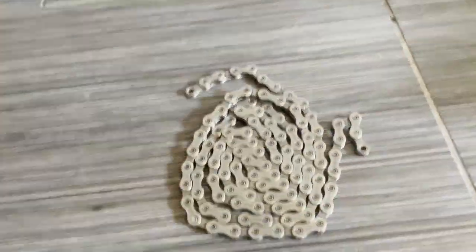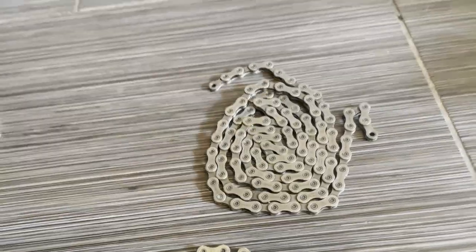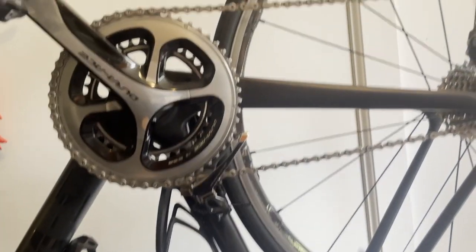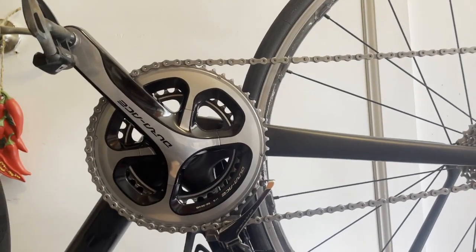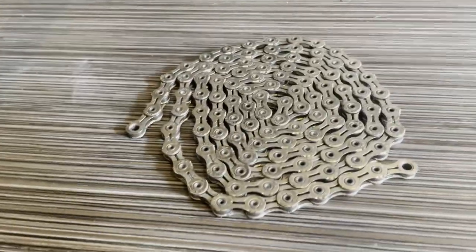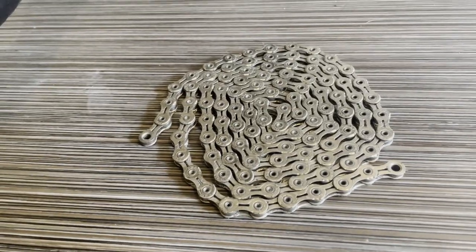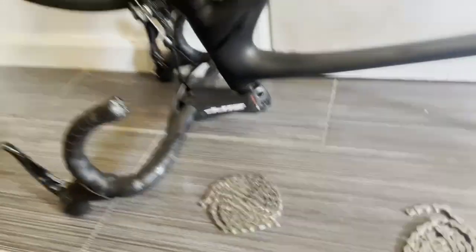This Ultegra chain has had serious miles on it and it's fine — I could throw it back on the bike, it's just too short for this one. Shimano chains are durable. They can be a little pricey, but so can KMC chains at the high end. This KMC was $80, and if you wanted the gold titanium nitride XSL variant that's around $100 — waxed, you're looking at $200 to $300.